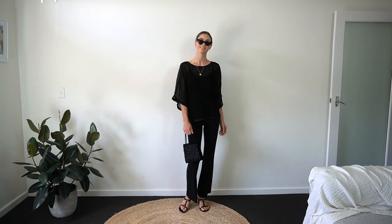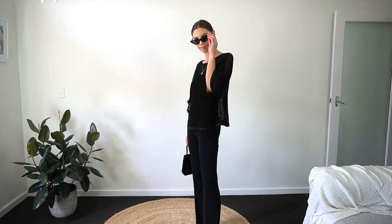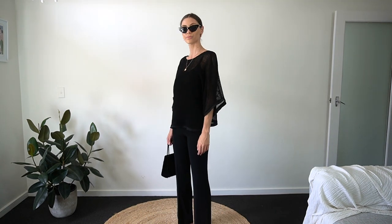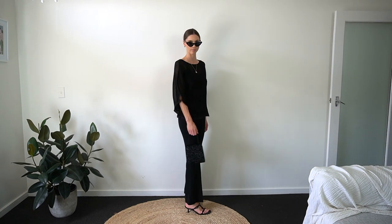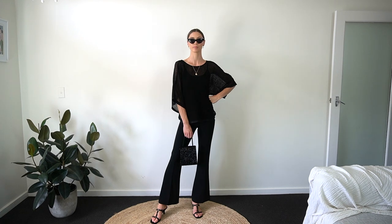I've gone for all-black and chic in this next outfit. This black mesh top is also from Country Road — it's currently sold out in black but they have it in white and navy. It's such an easy top to throw over so many different things.